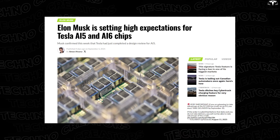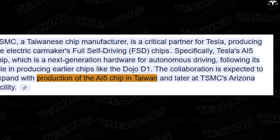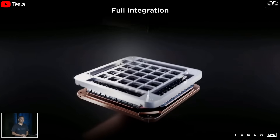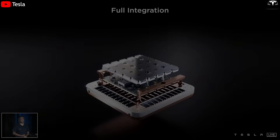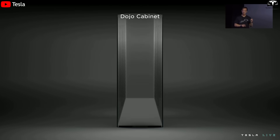Just last week, Musk shared that Tesla had completed the design review for AI5. This chip will first be manufactured at TSMC in Taiwan before expanding to Arizona, USA. It is not just a new chip but a major turning point — Tesla has consolidated from two separate chip architectures down to one. This means the entire chip design team can now focus on building a single, truly superior chip instead of splitting efforts in multiple directions.